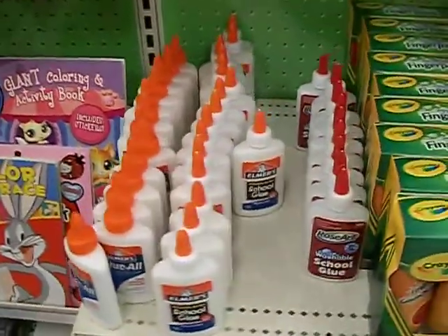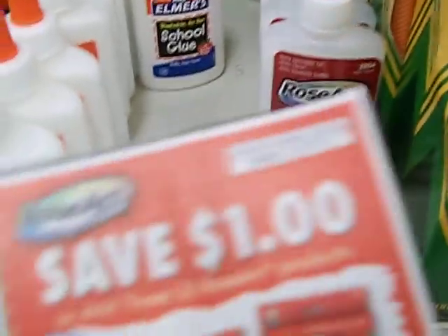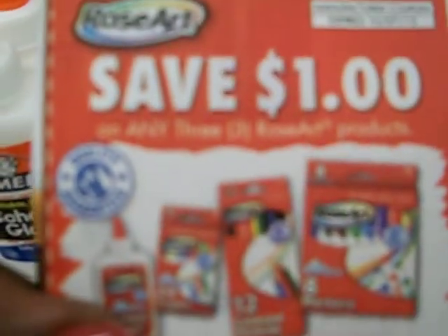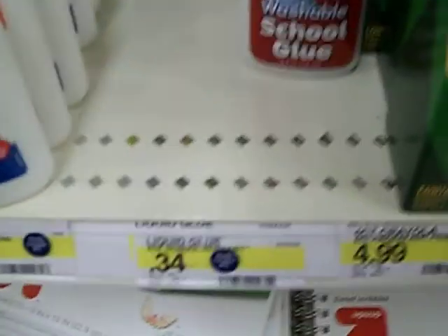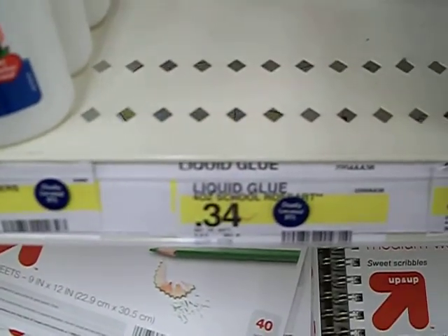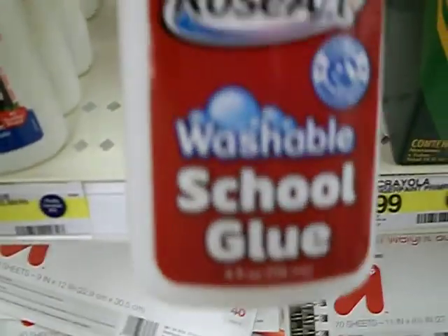Hey guys, it's your girl seller 707 coming to you from Target. Inside Target I am trying to use this coupon, which is a dollar off any three Rosart school supplies. They have their glue that is 34 cents, so if you use this coupon you can get three of these glues for a dollar two.